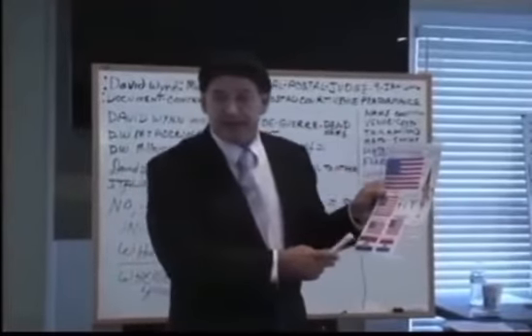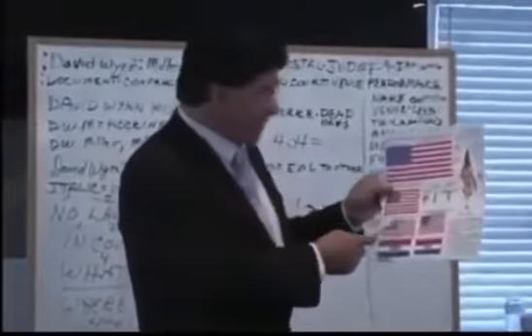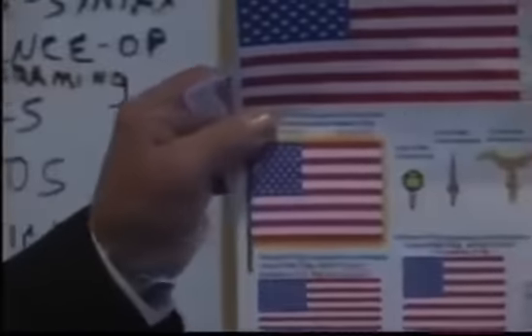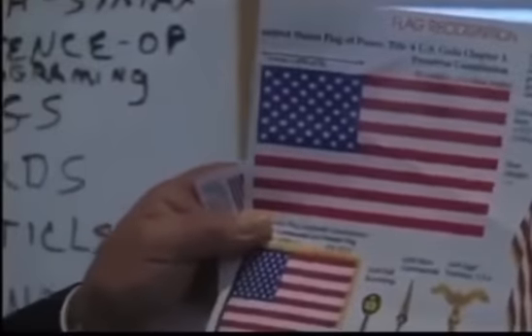A 3x4 shaped flag is a boat flag. Pay attention to the field — the field here is 3x4. That's a contract flag. When it's square, those are military flags.